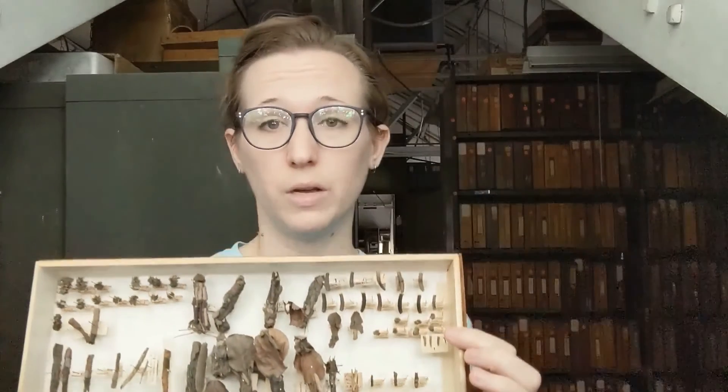Caddisfly larvae spend their entire juvenile stage in the water column. And then when they are ready, they will pupate and come out as adults. Caddisfly adults can often be mistaken for a small moth — they look pretty similar, but they have slightly different wing shapes. They're actually pretty easy for an entomologist to tell the difference, but for a lay person it's pretty difficult. You would probably just think it was a moth, and that's okay.